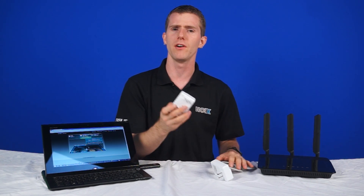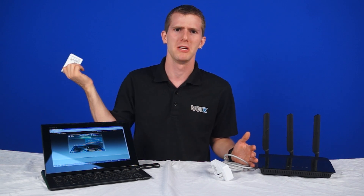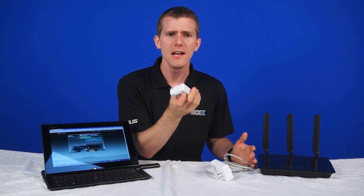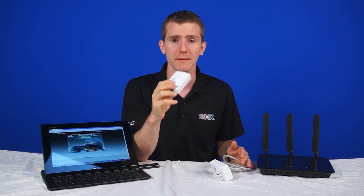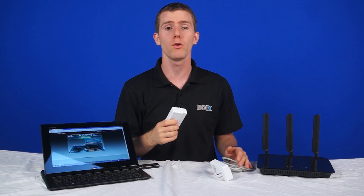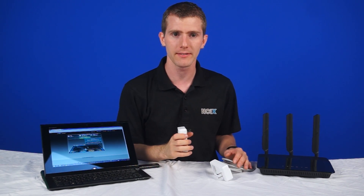We have the TrendNet Powerline 500AV kit. It comes with two adapters, two Ethernet cables, and a software CD. This is capable of a theoretical maximum throughput of 62.5 megabytes per second, or 500 megabit. It'll work on any 110-volt power outlets on the same electrical system, and it's ridiculously easy to set up.